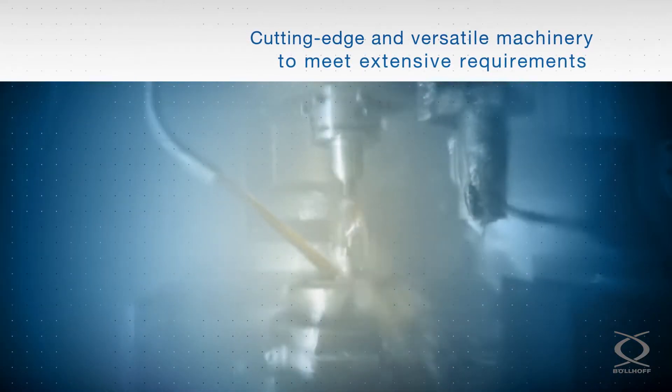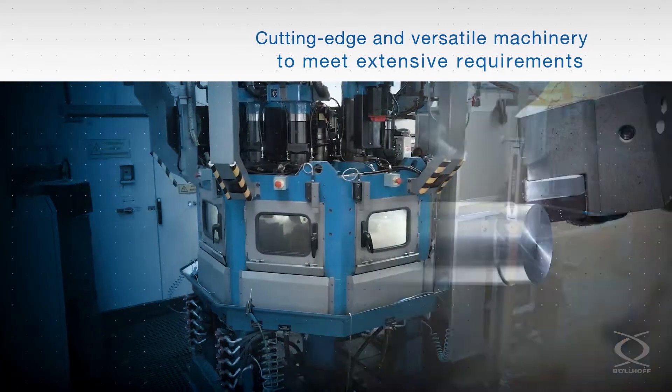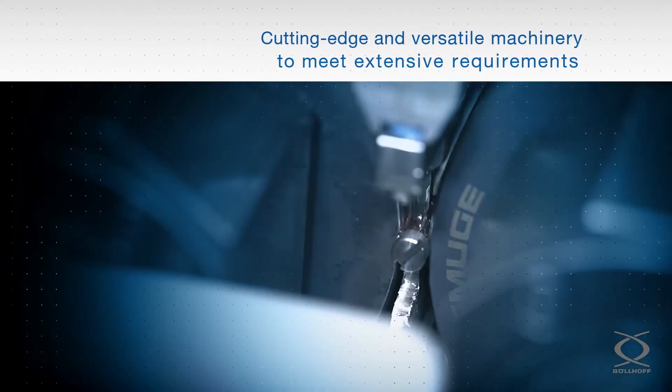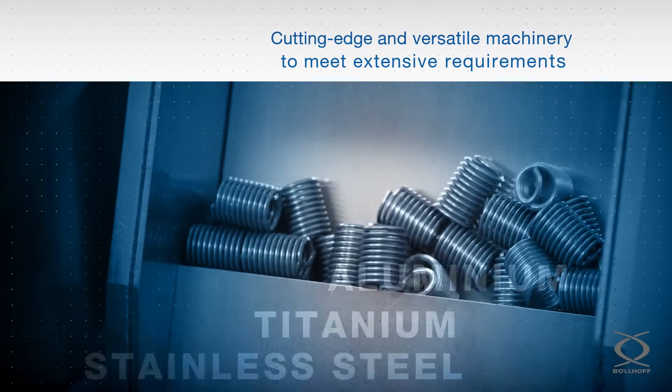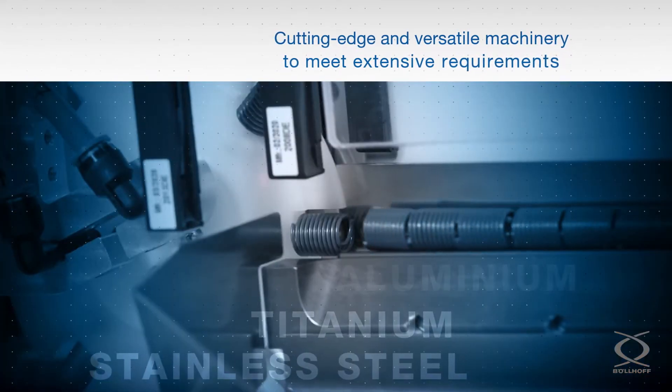We have cutting-edge and versatile machinery to meet the extensive requirements of tapping, drilling, grinding, and thread cutting on aluminium, titanium, stainless steel and many other demanding materials.